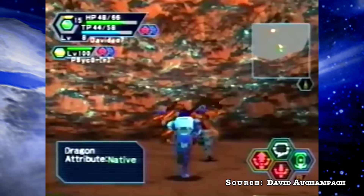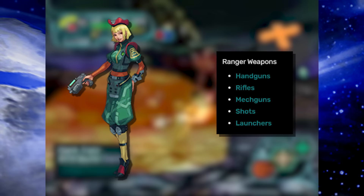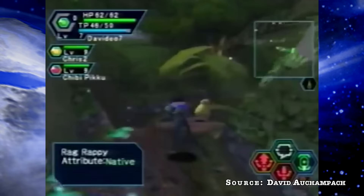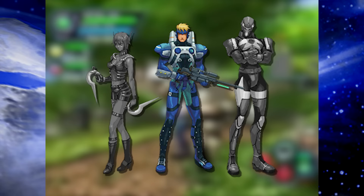The primary focus of PSO was cooperatively doing battle against monsters, looting, and repeating until you get better stuff, kill harder things, and complete the story — all while leveling up through 50 different levels. You did this through choosing one of three classes: Hunter, specializing in melee weapons such as saber, sword, dagger, katana, claw, or dual swords; Ranger, specializing in ranged weapons such as handgun, rifle, mech guns, or launchers; and Force, which utilized spells called techniques and weapons like a cane, wand, or rod.